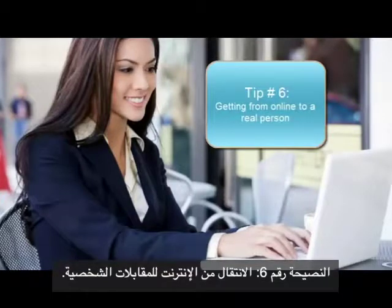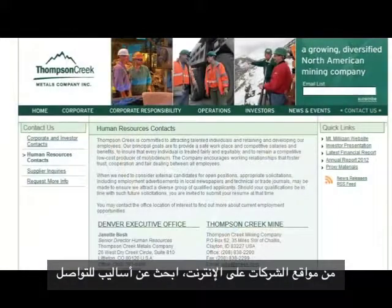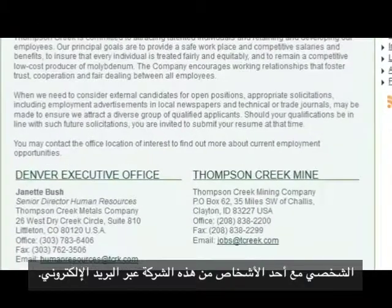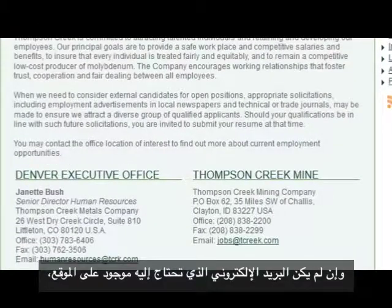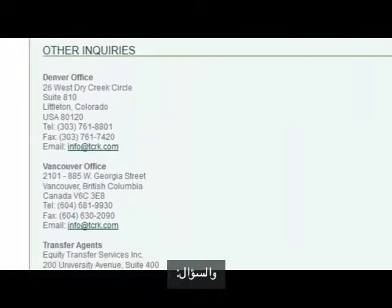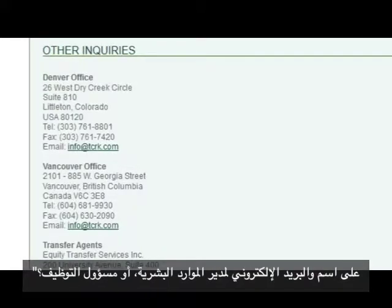Tip number six: getting from online to a real person. From company websites, look for ways to connect personally with someone at the company through email. If the email you need is not on the website, one way to find it is to call the company's general contact phone number and ask: "I'm trying to connect with your HR department. May I have the name and email contact of your HR manager or recruiter?"